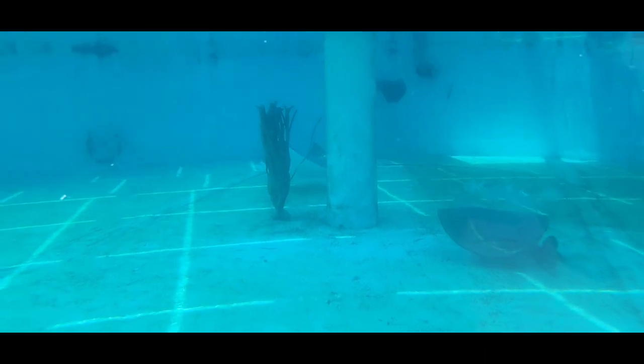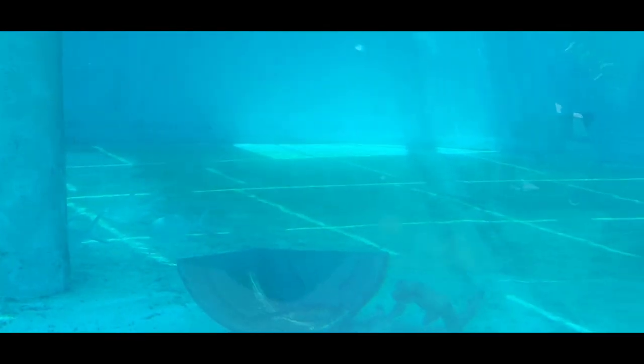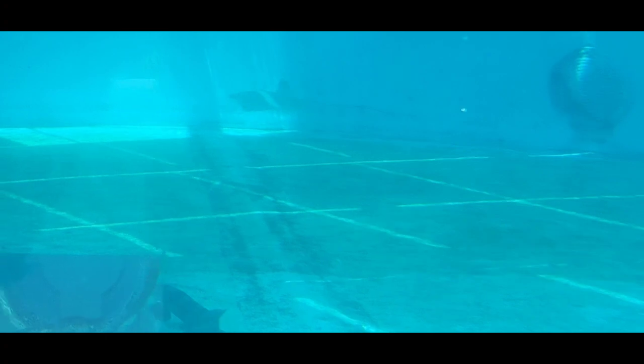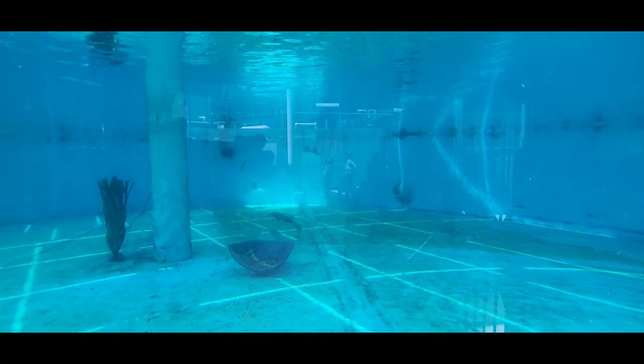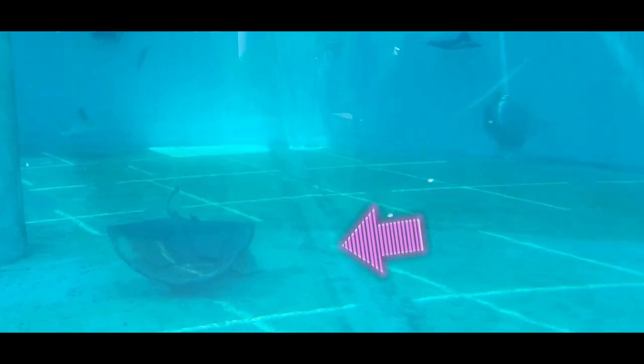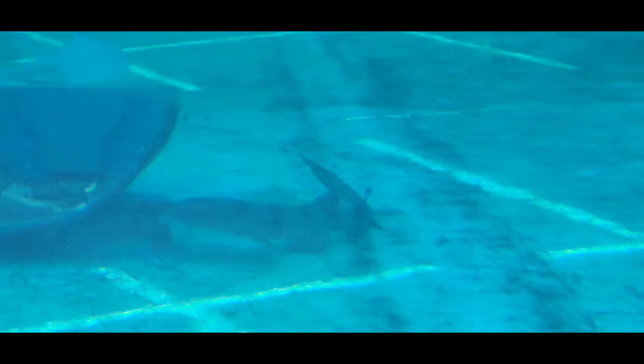Now just when you thought you saw everything out of the aquarium, I want you guys to check this out. I went to this little tank here and check out this shark right here — I'm going to zoom in. Look at that! This shark has another shark in his mouth. Look at that. That is crazy.